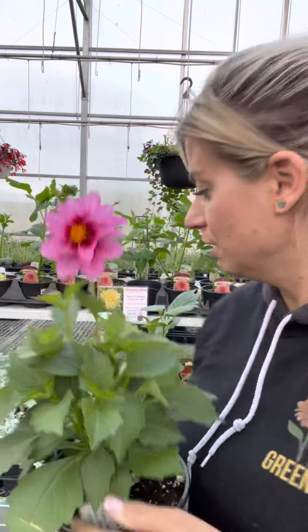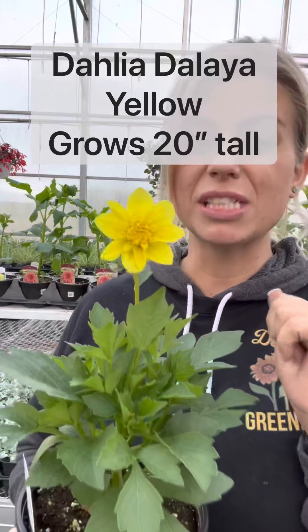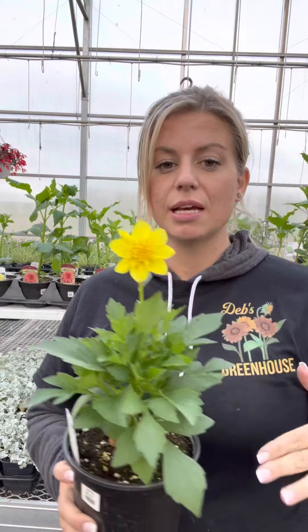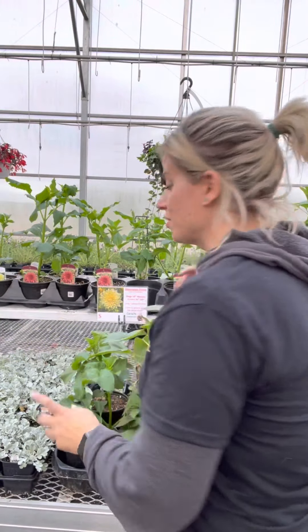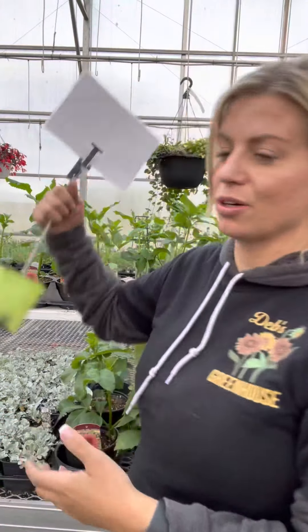That will actually keep the mildew at bay — it really helps. So this is the Pink Rose Eye dahlia, and this one is a pure yellow dahlia, again 20 inches tall. We have a ton of dahlias in this size that are good for those patio pots and will fill out a 15-inch planter. You can mix dahlias with other items — I would just choose a larger planter than 15 inches, because dahlias can choke out things like calibrachoa.